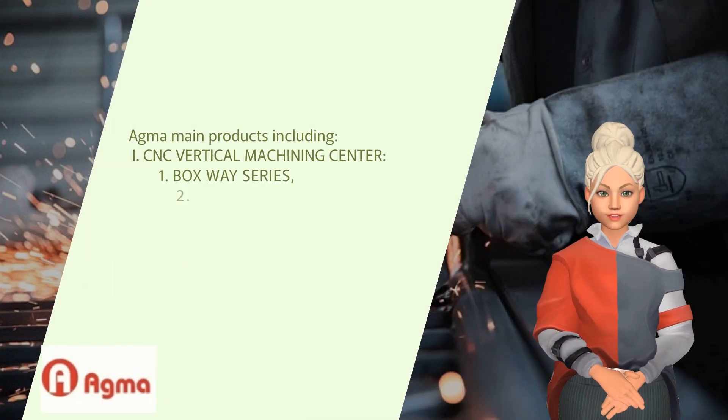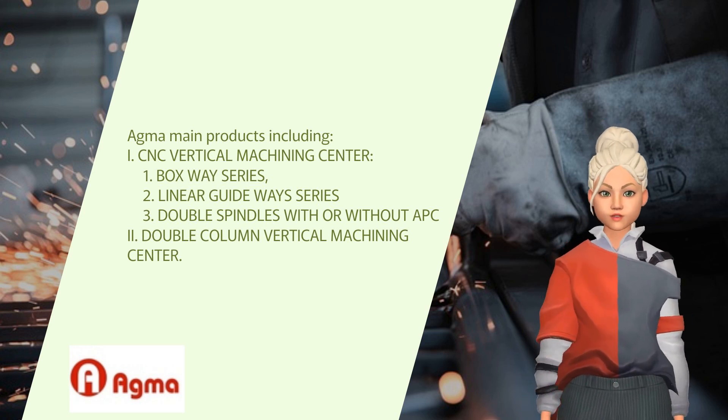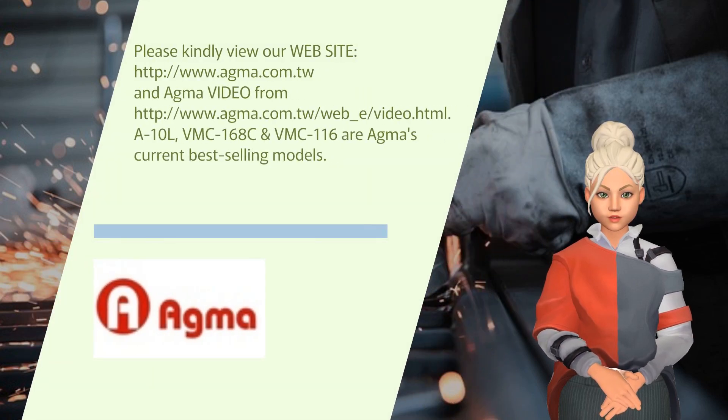Agma's main products include CNC Vertical Machining Center: 1. Boxway Series, 2. Linear Guideways Series, 3. Double Spindles with or without APC, and Double Column Vertical Machining Center.